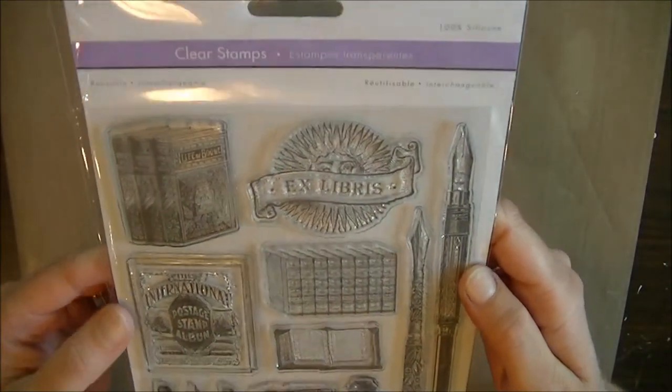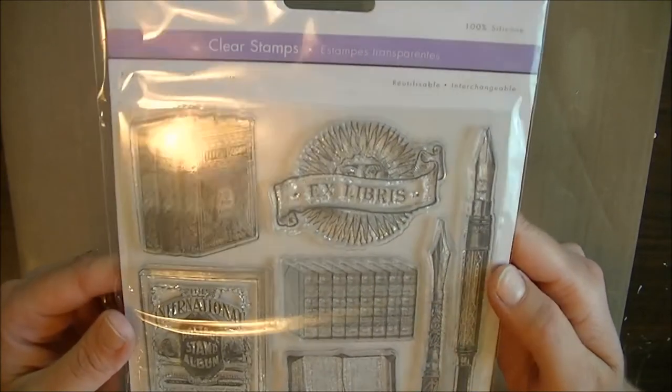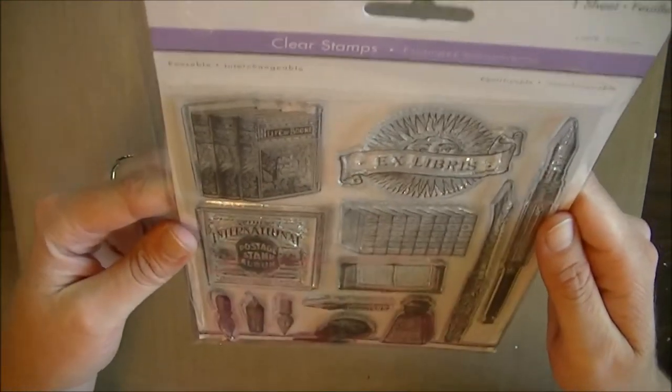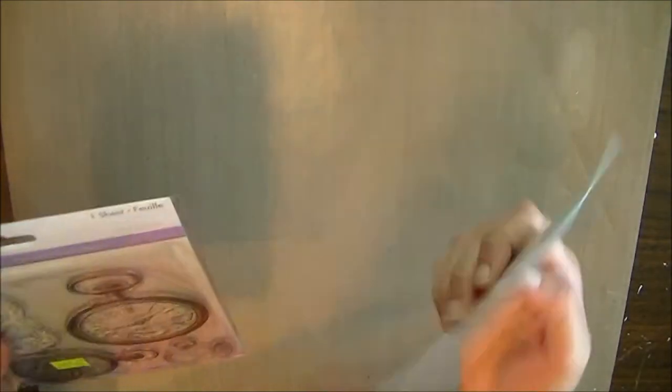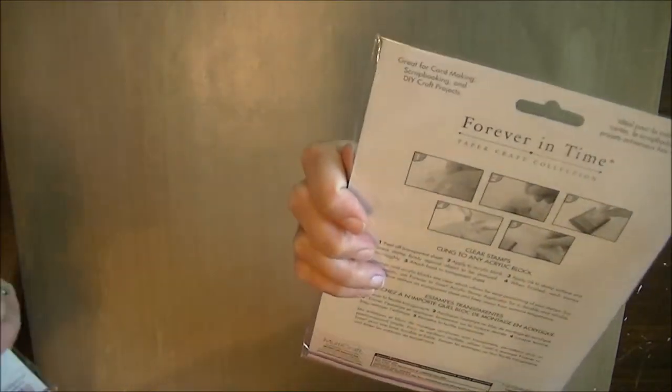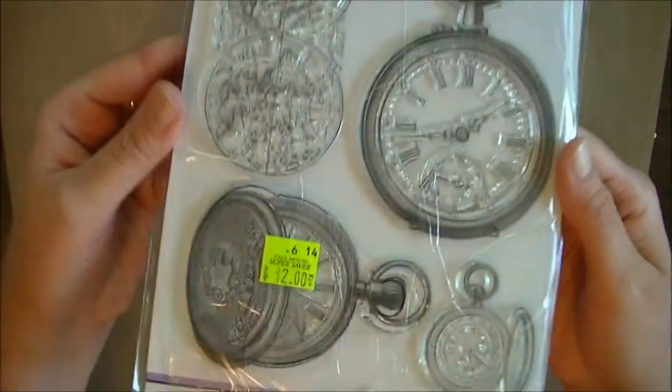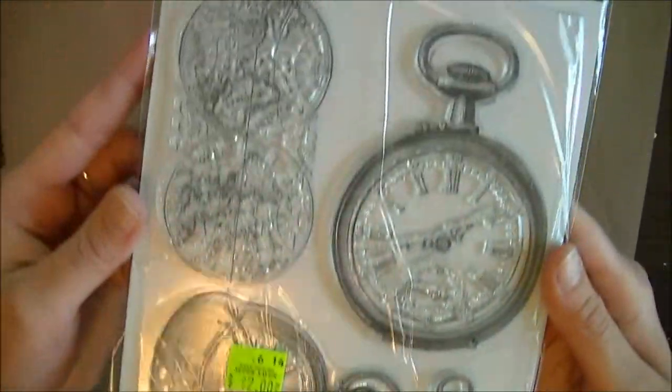Here's another set of stamps — sorry about the lighting, I have a bunch of lights on and it's kind of cloudy out today. This one is Vintage Ink, and then this one is Forever in Time — two bucks, check it out. And this one is Time Pieces.